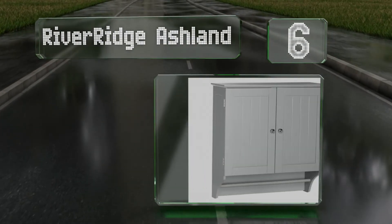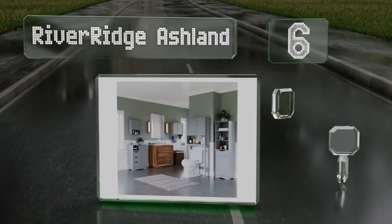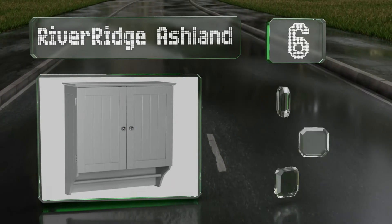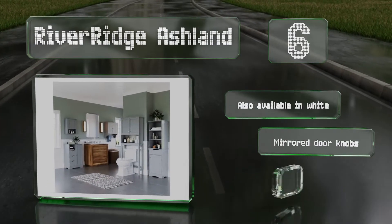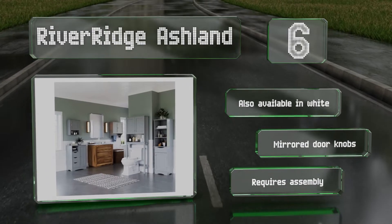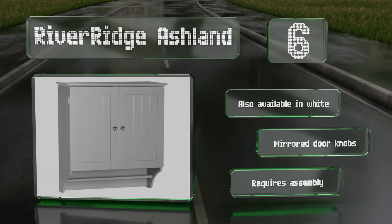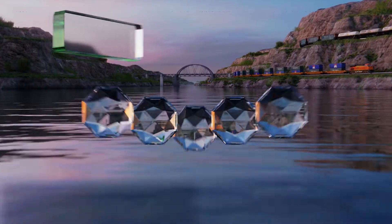Moving up our list to number six, with twin doors and fixed internal shelves, the RiverRidge Ashland has inset beadboard styling for a clean and classic look. The arch side panels are swept back to a full-length underslung bar which can easily hold multiple towels. It's also available in white and equipped with mirrored doorknobs, though it does require some assembly.